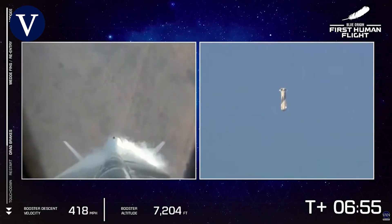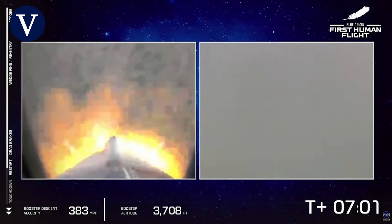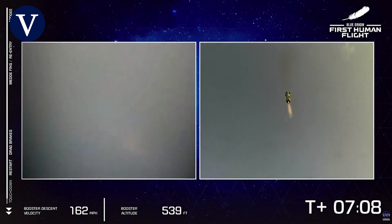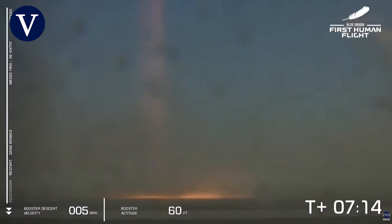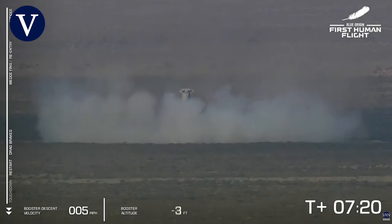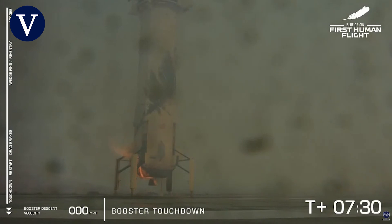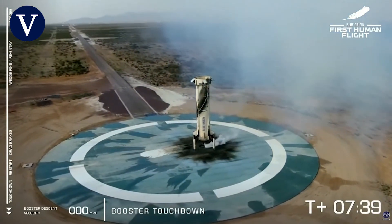Thank you everybody for joining us live for our first crewed flight on New Shepard. So far a nominal flight — our booster is about to return to its landing pad. There we see engine relight. That is a sonic boom! Booster touchdown — welcome back, New Shepard. A beautiful rocket that provided a beautiful flight to space. First up, your booster has landed.